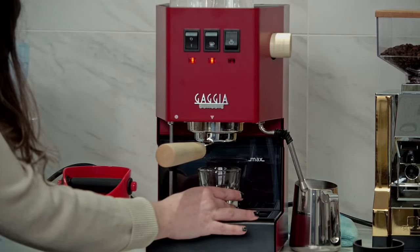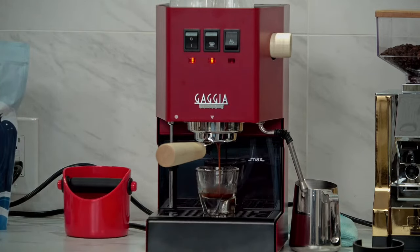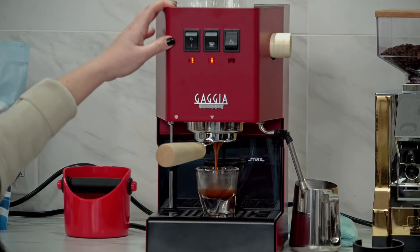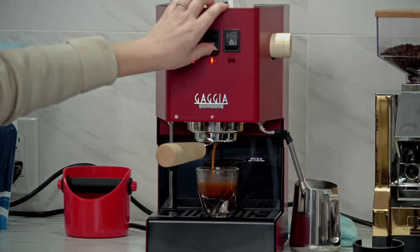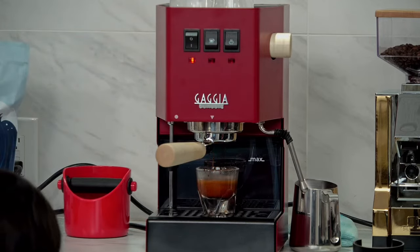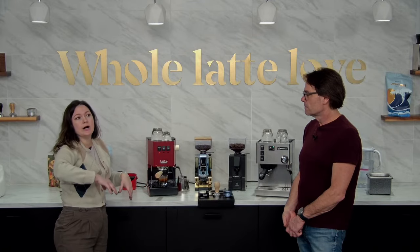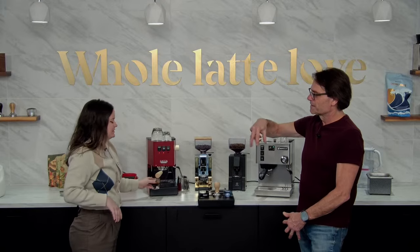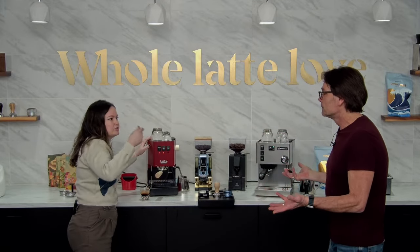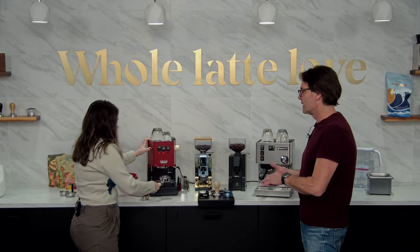We really recommend that as you get further into espresso, you're weighing your ground coffee and your output. That looks like a nice waterfall flow going on there. Bottomless portafilters will show any spurting, which would indicate channeling. You could use a WDT tool — basically a little whisk — to break up any clumps in the ground. You can even use a toothpick or paperclips to break up those clumps if your grinder tends to clump.